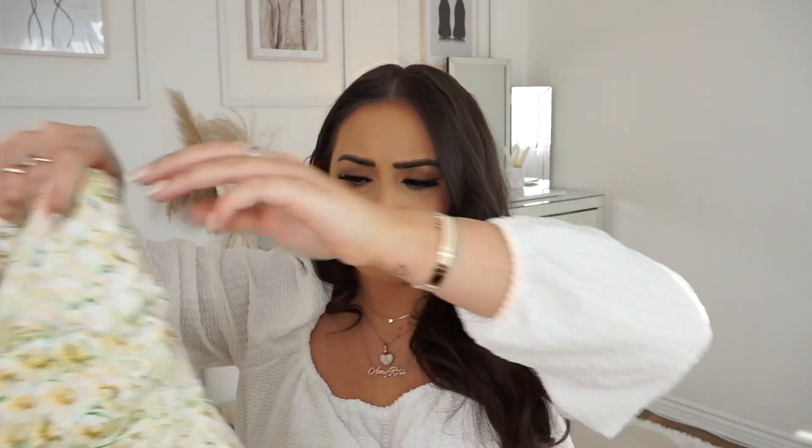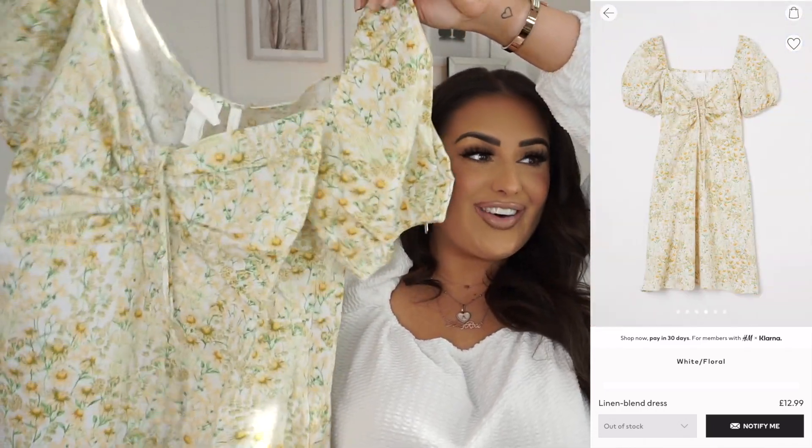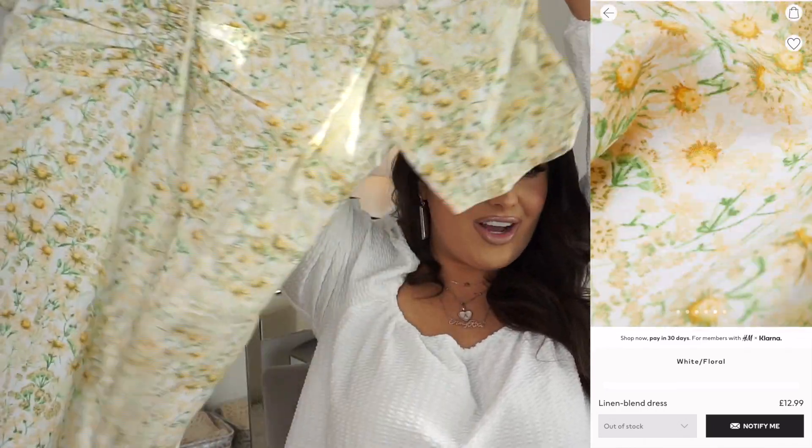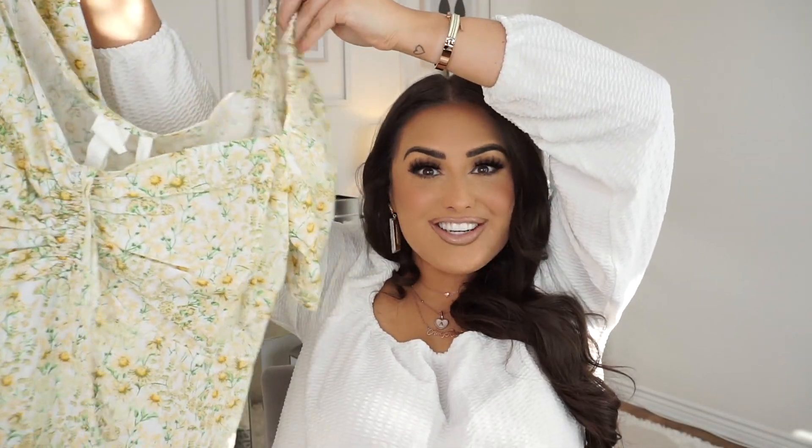I'm really intrigued by this next one — I don't know the price either. It's part of their linen blend range and I just thought it's very spring/summer. You know I love puff sleeves and floral prints — I feel like this is gonna look really lovely on, even with a little cardigan over the top. I really like that it's not too short and the pattern is absolutely stunning.